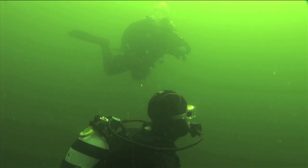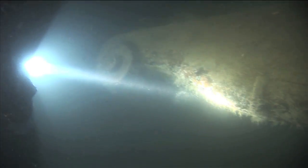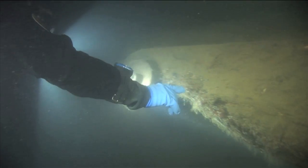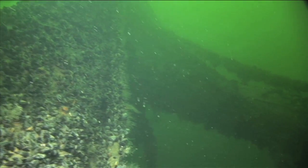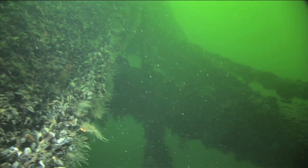We find a lot of history beneath the waves as well. In the Baltic, we dive on historic shipwrecks that tell the story of the ebb and flow of commerce across this inland sea. In these cool brackish waters, many of the wrecks are so well preserved that the yards are still suspended by their rigging from the huge masts.